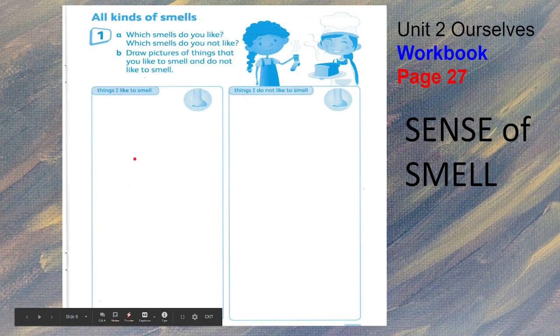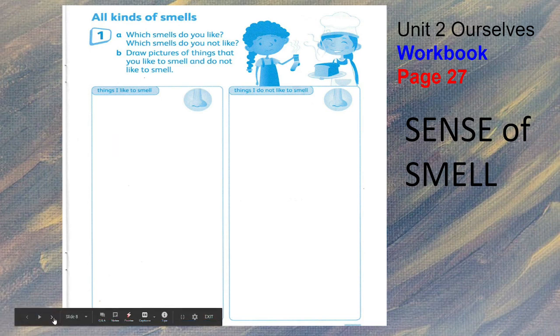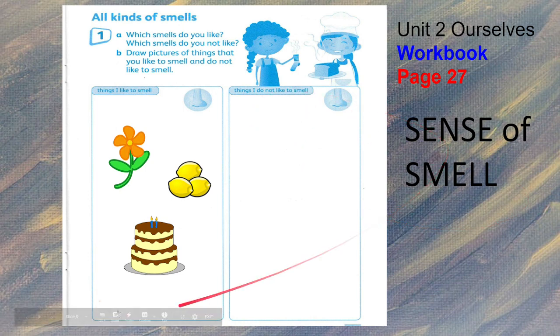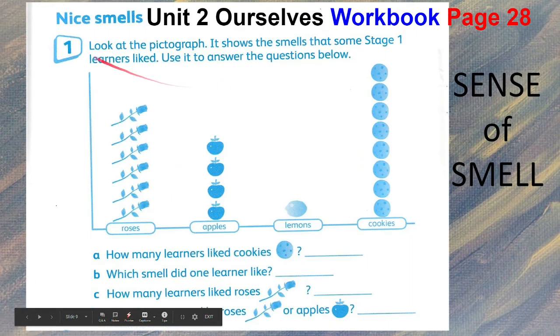For 'All Kinds of Smells,' you were asked to draw pictures of things that you like to smell — it could be flour, lemons, and cake. For things you do not like to smell, for example, dirty socks or the smell of garlic.